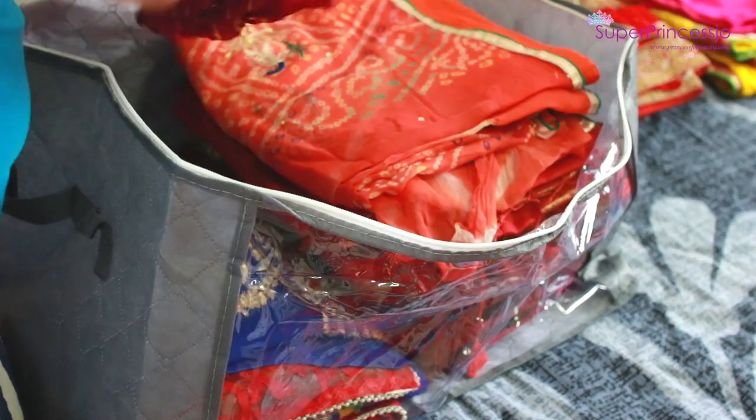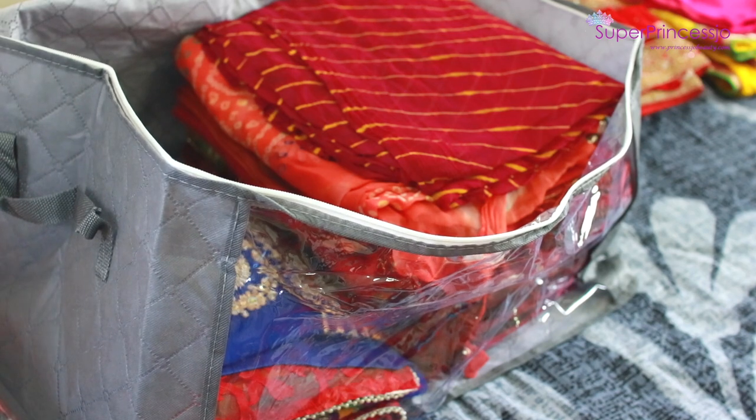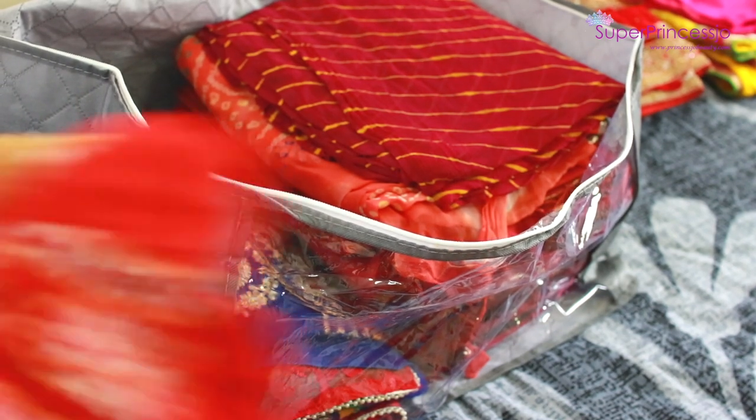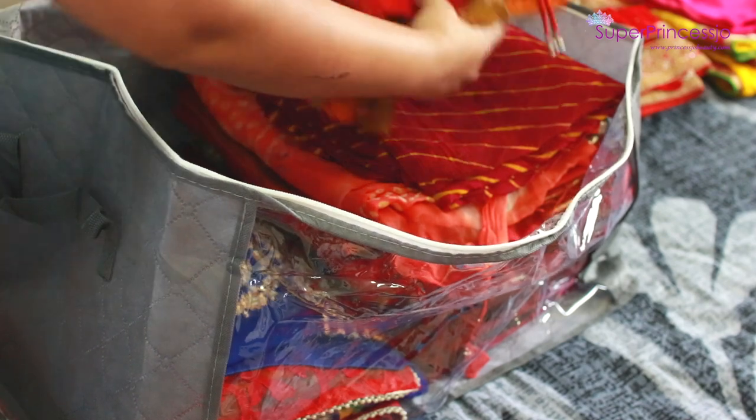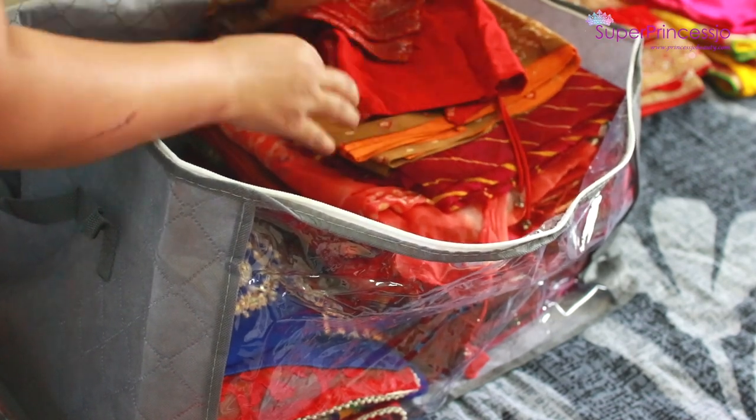The petticoats I'm not keeping in this collection because I multi-use one color petticoat under many sarees. I have a separate petticoat collection which I will show in an upcoming video.